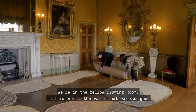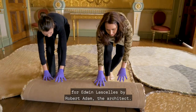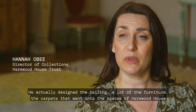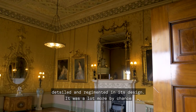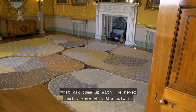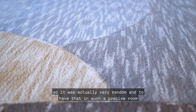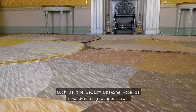We're in the yellow drawing room — one of the rooms designed for Edwin Lascelles by Robert Adam, the architect. He designed the ceiling, much of the furniture, and the carpets that went into the spaces of Harewood House. What's wonderful about Max's work is that, unlike the room which was very detailed and regimented in its design, Max's work came about much more by chance. He never really knew what the colours or patterns were going to be when they were dyed. To have that randomness in such a precise room as the yellow drawing room is a wonderful juxtaposition.